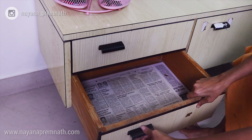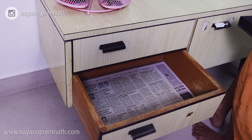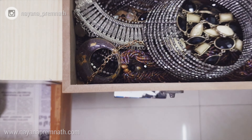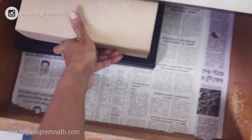Now to the second drawer. I'm reusing this old chocolate box as my earrings organizer — it's perfect for the purpose. I'm also using a wooden box which I picked up from somewhere to use for storing my neckpieces.